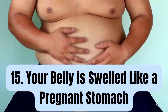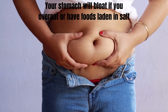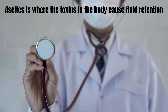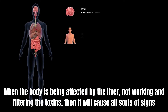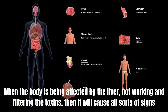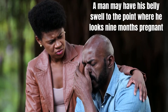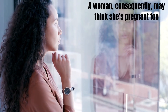Number 15: Your belly is swelled like a pregnant stomach. Your stomach will bloat if you overeat or have foods laden in salt. However, fluid buildup in the abdomen is also a sign of liver failure. Ascites is where the toxins in the body cause fluid retention. When the body is being affected by the liver not working and filtering the toxins, it will cause all sorts of signs. Ascites is difficult because the swelling can go up and down quickly. A man may have his belly swell to the point where he looks 9 months pregnant, and a woman may think she's pregnant too.